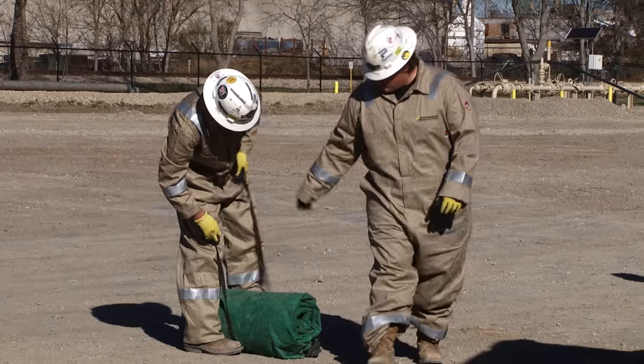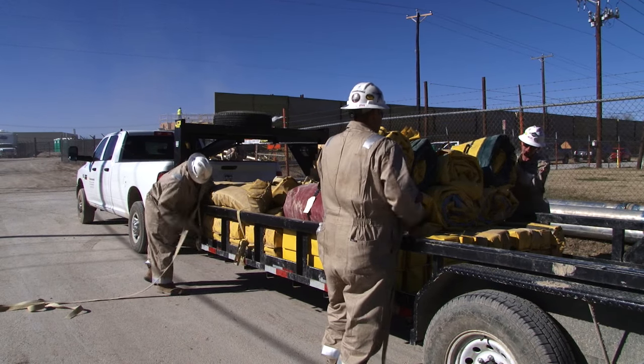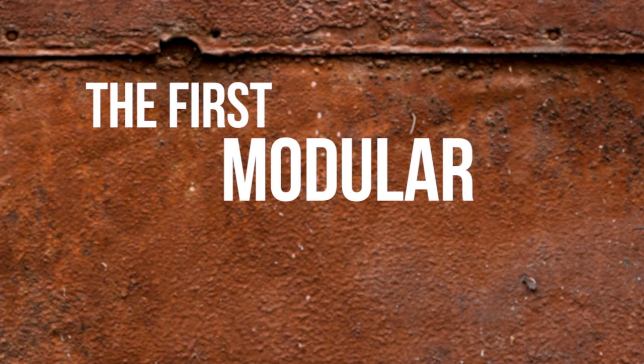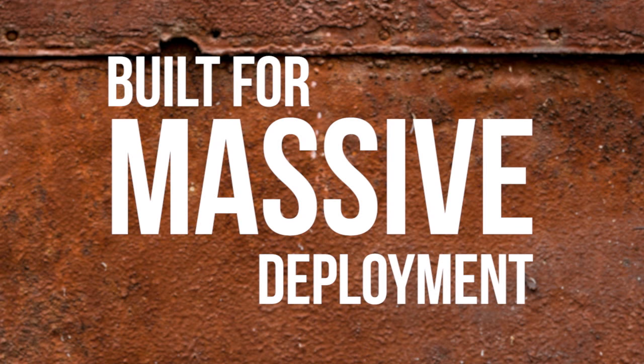It wasn't an easy task, but VZ Environmental was ready. VMATs became the first modular portable containment built for massive deployment in these rugged conditions.